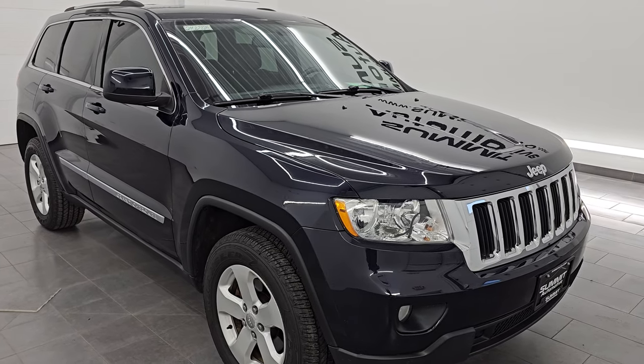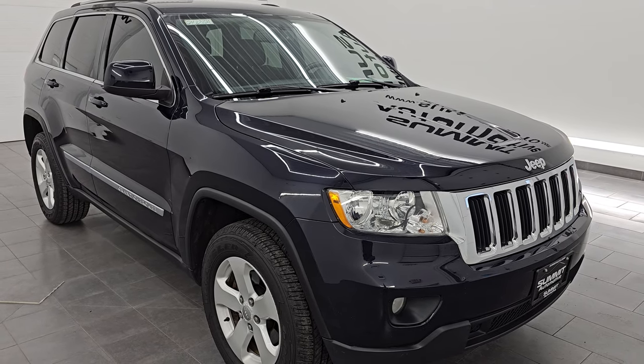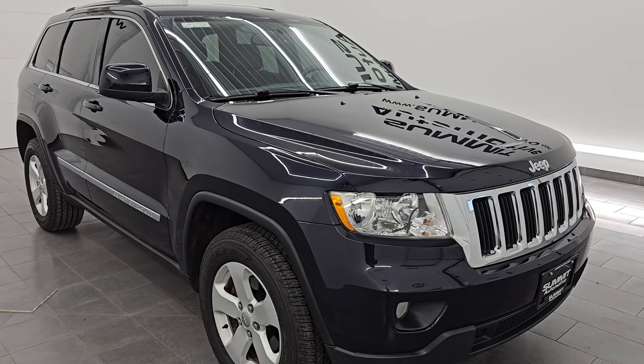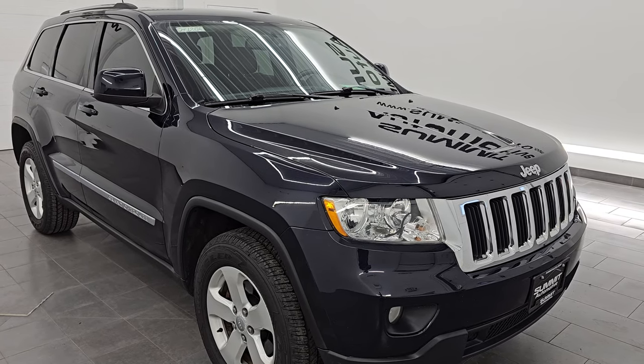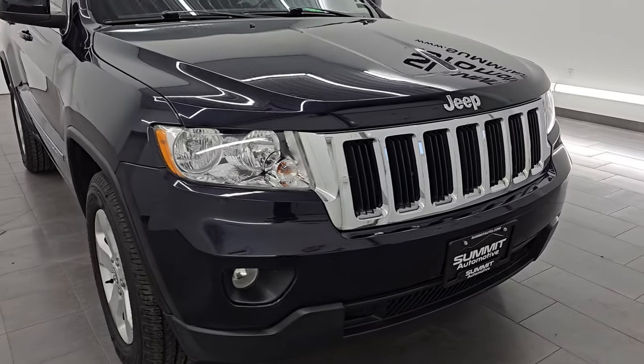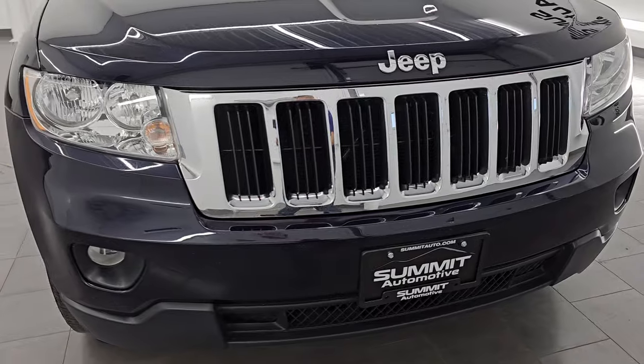It has a fresh oil and filter change. All the fluids have been checked and topped off. It has some very nice Goodyear Wrangler tires on it and it is 100% ready to go. This is a clean title history, clean Carfax, been owned in Michigan and Wisconsin.